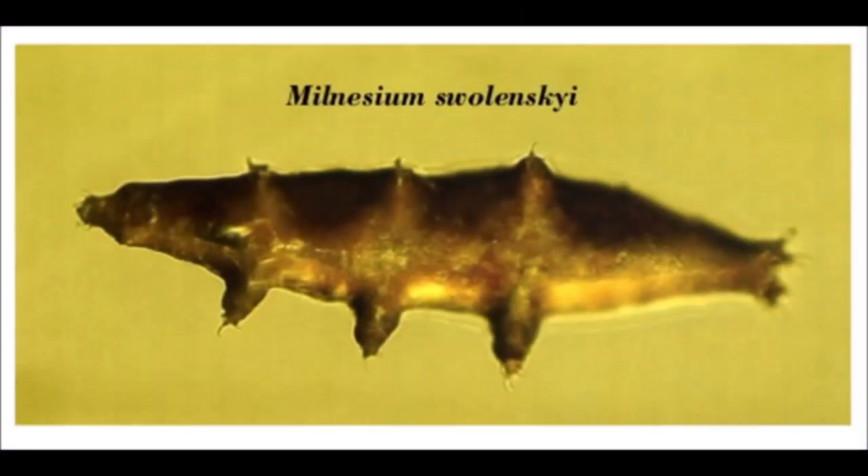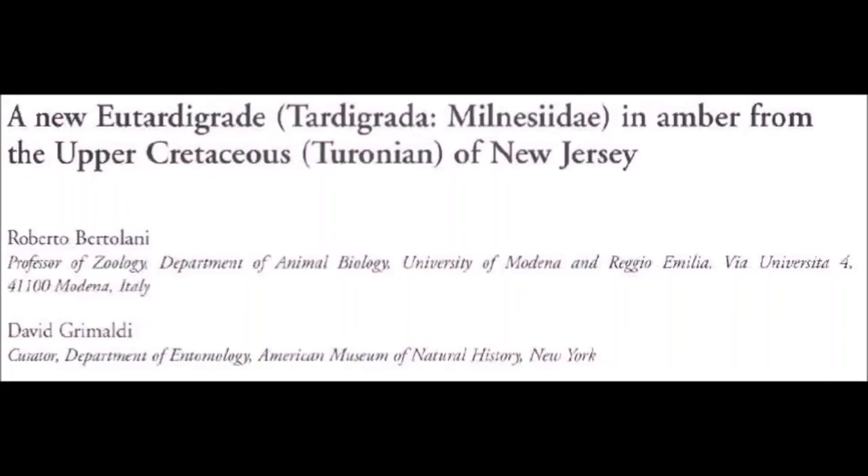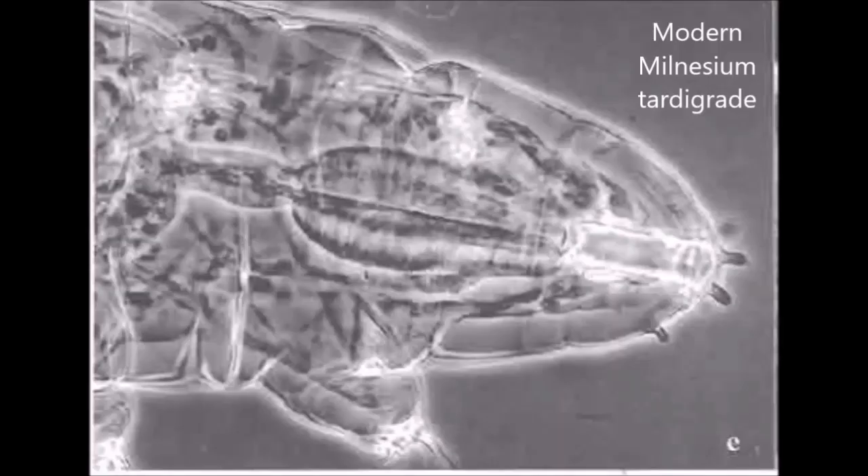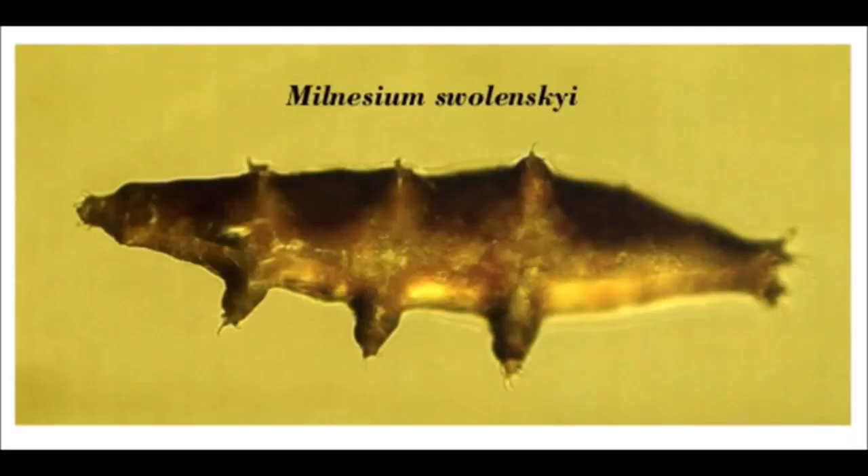The next tardigrade fossil was formally described in 2000. It was found in a piece of amber from New Jersey, and this specimen is at least 10 million years older than the other tardigrade — it dates to the Turonian. This tardigrade belongs to the Milnesium genus and looks remarkably similar to modern Milnesiums. It's beautifully preserved, with the claws and the buccal lamellae visible. The species was named for the man who discovered it and donated it for research, and it is considered the oldest known true tardigrade.